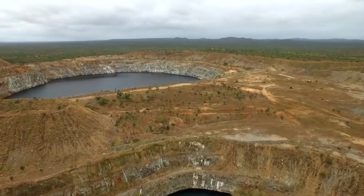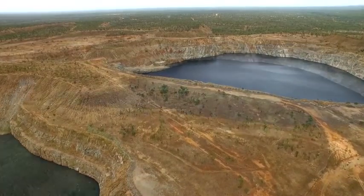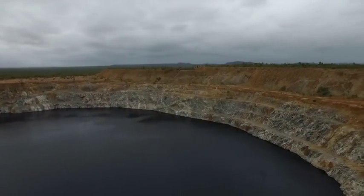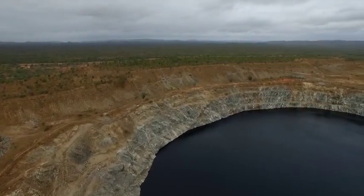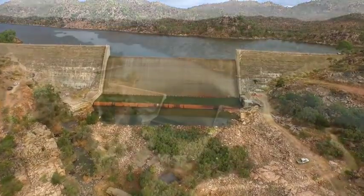The project site is located at the old Kidston Gold Mine, which closed down in 2001. The mine has two large pits, which are respectively 240 and 270 metres deep and would act as the upper and lower reservoirs for the pumped storage scheme. Since closure, the mine has been environmentally rehabilitated and both pits have been partially filled with water from the nearby Copperfield Dam.